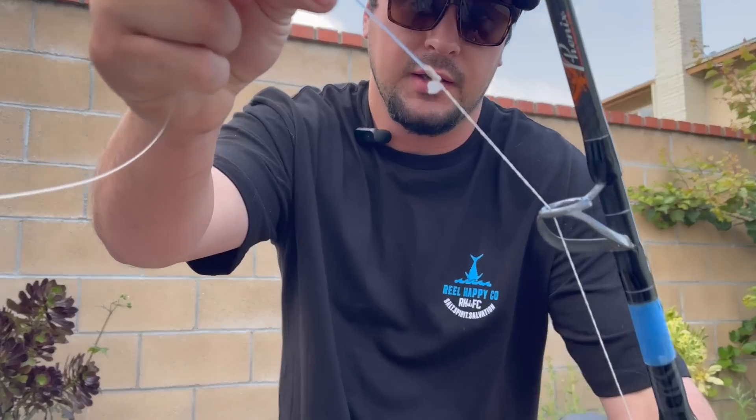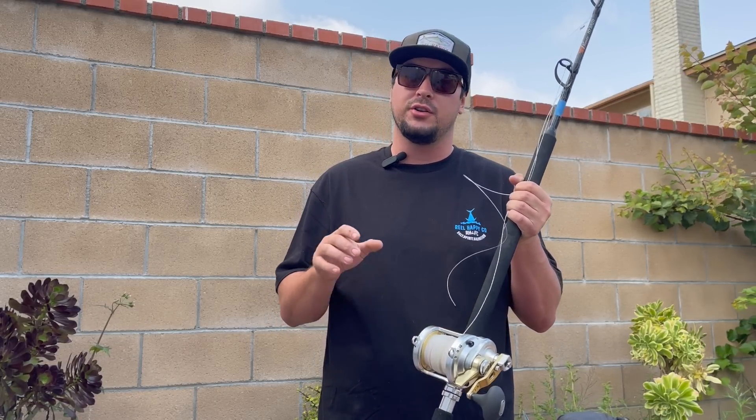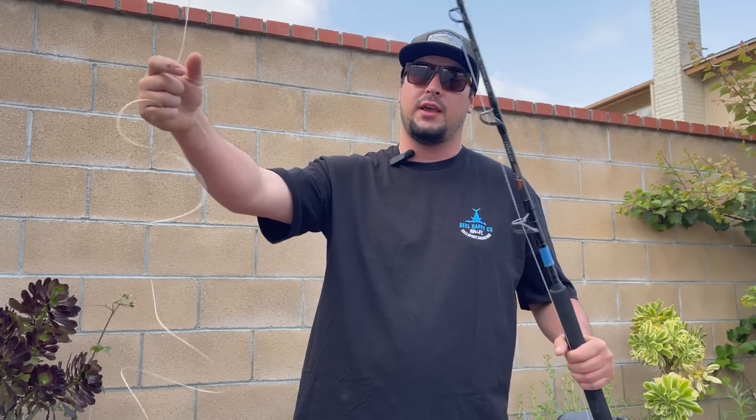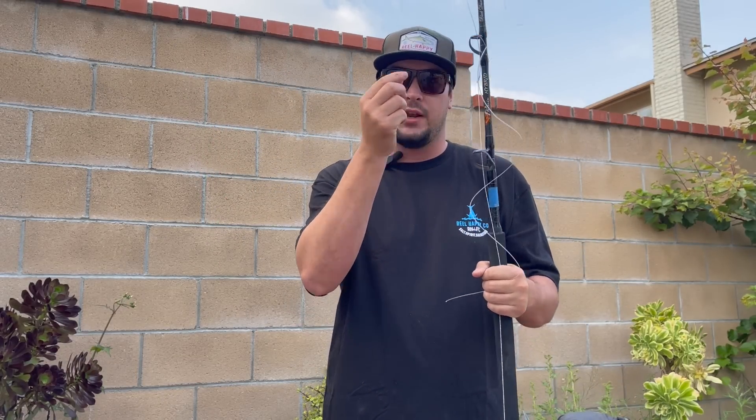I have this rod paired up with a Talica 25, spooled with 100 pound braid connected straight to 130 pound Opsin Fluorocarbon, and from there I tie it straight to the jig. If I had heavy enough mono at home, I would have used about 25 feet of 80 or 100 pound monofilament, then tied that to a crimp leader and bite leader. Since I didn't have mono, I ran about a 6 to 8 foot leader of Opsin Fluorocarbon straight to my jig. The reason I don't tie braid straight to a crimp leader is it helps reduce the chance of the swivel winding into the tip of my rod — having a bit of a warning lets me feel the knot coming through, so I know my jig is about to surface and I can slow down.